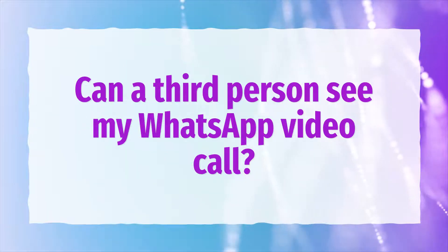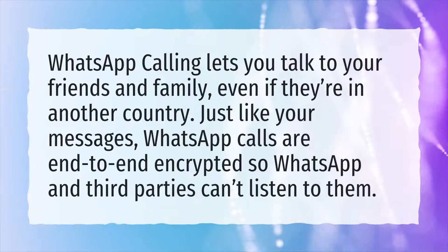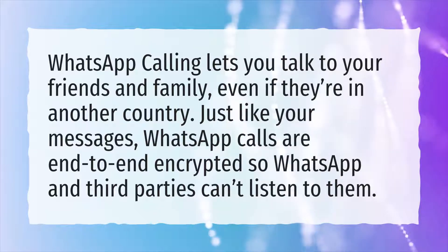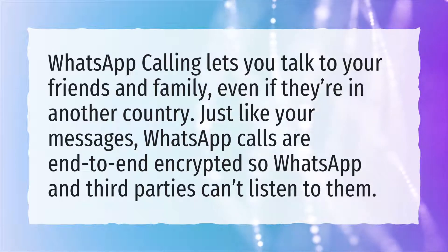Can a third person see my WhatsApp video call? WhatsApp calling lets you talk to your friends and family, even if they're in another country. Just like your messages, WhatsApp calls are end-to-end encrypted, so WhatsApp and third parties can't listen to them.